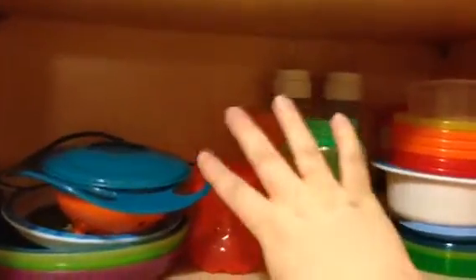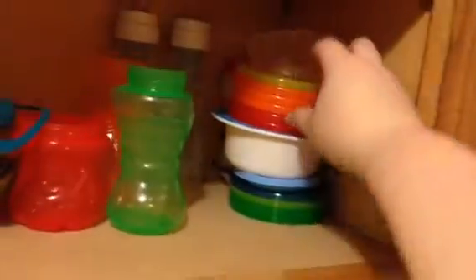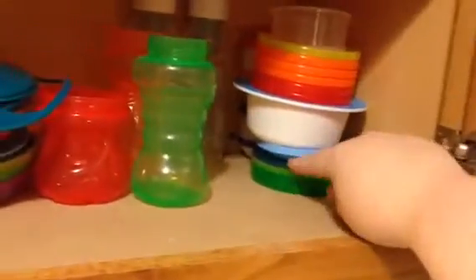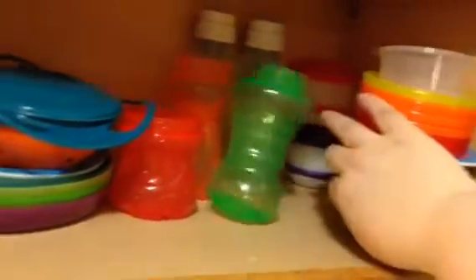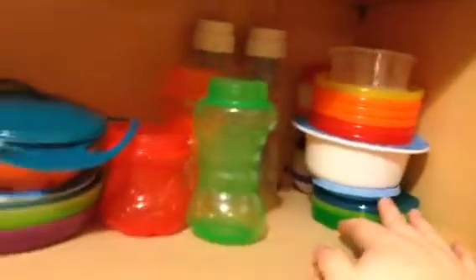We keep all of his sippy cups. He uses bottles very rarely — sometimes he does, but for the most part he uses cups, and all the lids to these cups are in the dishwasher at the moment. And here are all his bowls. These bowls all have lids. And then we have these travel things back here that we use when we go out to keep snacks in. They also stack, so that's kind of cool.